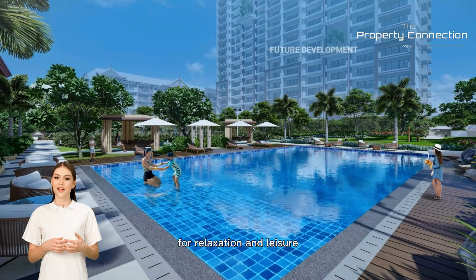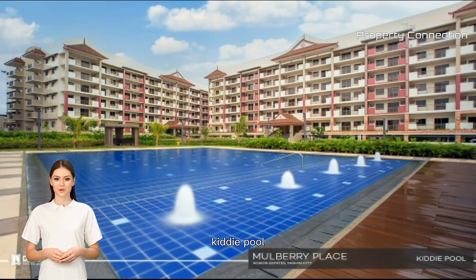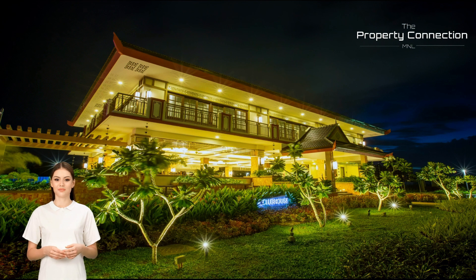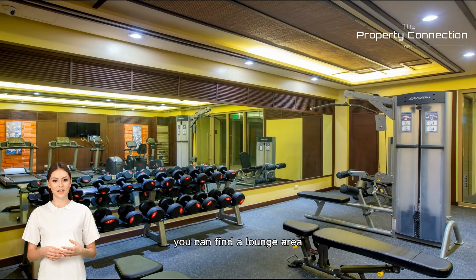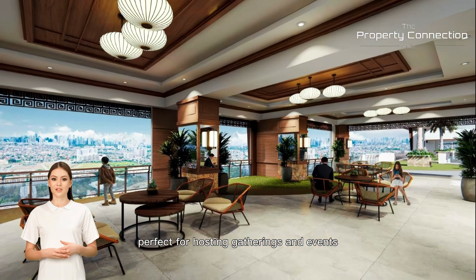For relaxation and leisure, Mulberry Place Phase 2 has several pools to choose from: the lounge pool, kiddie pool, and the lap pool. The clubhouse is another shared amenity that residents can enjoy. Inside the clubhouse, you can find a lounge area, fitness gym, entertainment room, game area, and a function hall perfect for hosting gatherings and events.